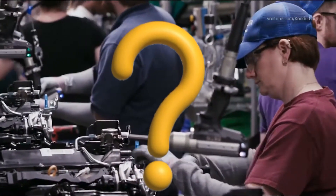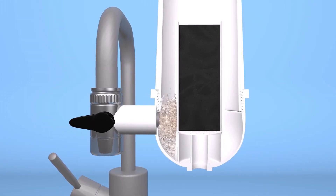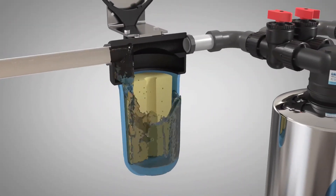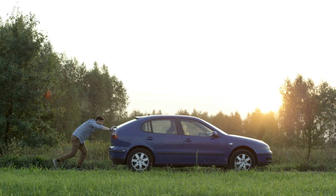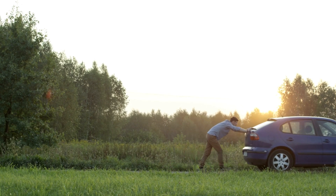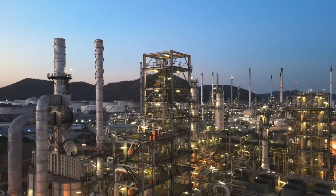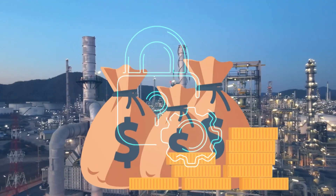Then there's the question of infrastructure and logistics. While Toyota touts the convenience of refueling with simple distilled water, the reality is that we're a long way from having a robust, standardized water delivery and purification system in place for automotive use. Without a widespread network of water refueling stations, the convenience factor could quickly evaporate. And let's not forget the potential for opposition from vested interests — if Toyota's water engine renders traditional fossil fuels obsolete, big oil companies and their lobbying arms will fight tooth and nail to protect their profits.